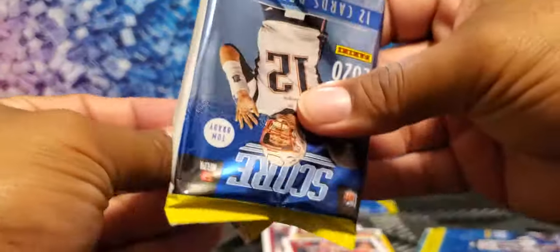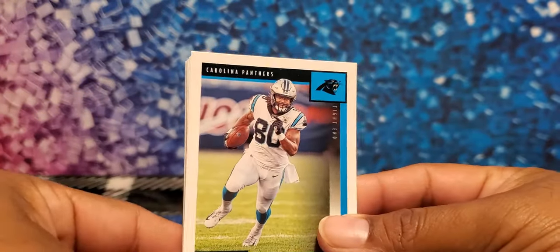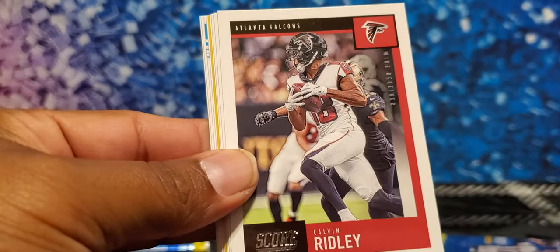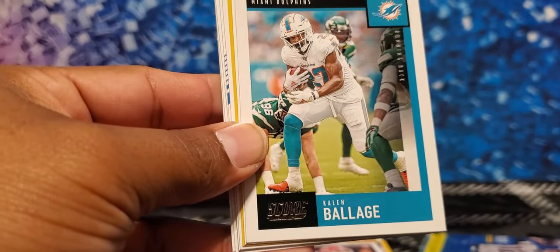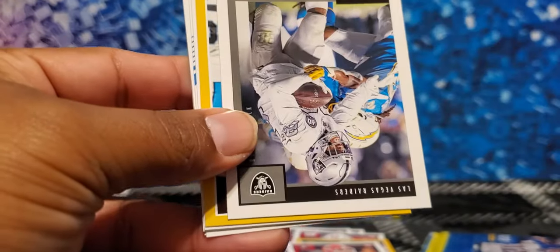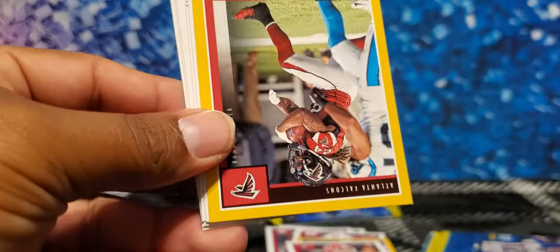That's a cool thing about Score — it shows everybody, not just the top guys. It displays all seven rounds. You never know, one of these guys could just end up blowing up. We got Ian Thomas, Will Dissly, Calvin Ridley again, and JuJu Smith upside down. Kalen Ballage running back out of Miami. Josh Jacobs — he was my running back last year and will likely be again this year. Devontae Freeman, free agent — I think he'll eventually sign with Tampa Bay.